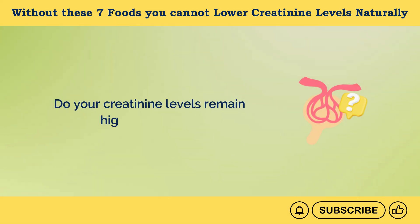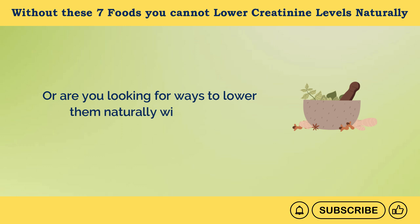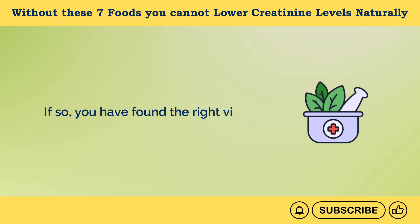Do your creatinine levels remain high all the time, or are you looking for ways to lower them naturally without any medications? If so, you have found the right video.